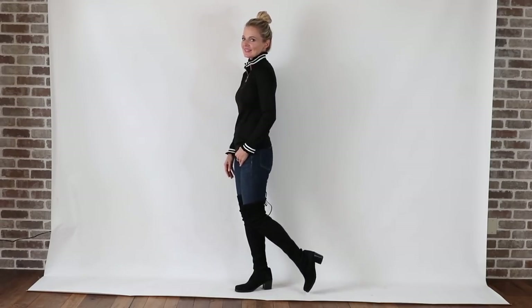The Elevated Stuart Weitzmans do stay up. There are a couple of times throughout the day where I may have to adjust them, but they stay up much, much better than any kind of dupe. I used to have a Steve Madden pair — I got rid of them because it was too annoying to have to yank them up all day. It might be worth investing a bit more in this style of boot if you're really drawn to it, in order to have them stay up. There are also over-the-knee boots that aren't necessarily this high, and they tend to stay up a bit better — that could be an option too.